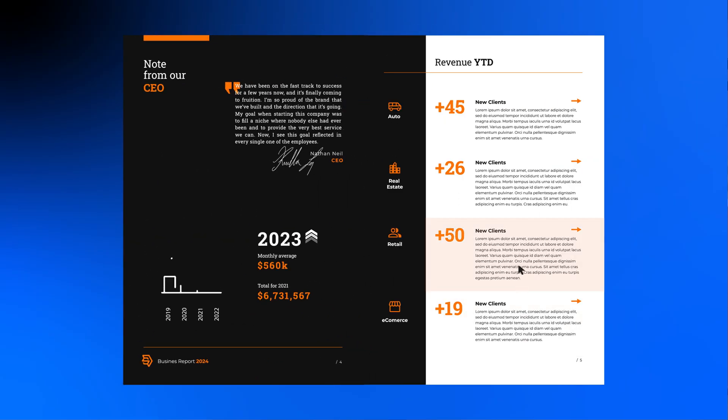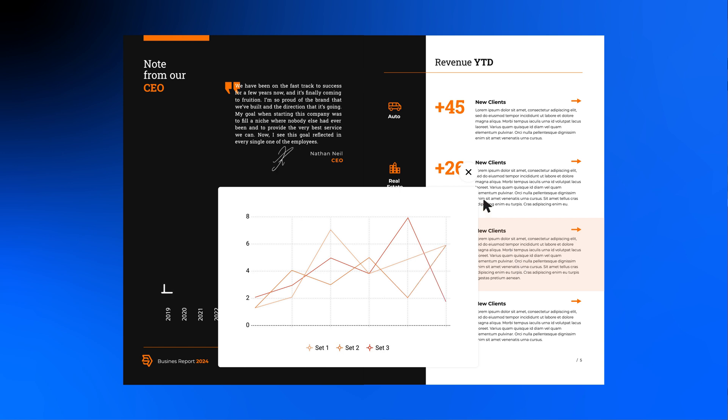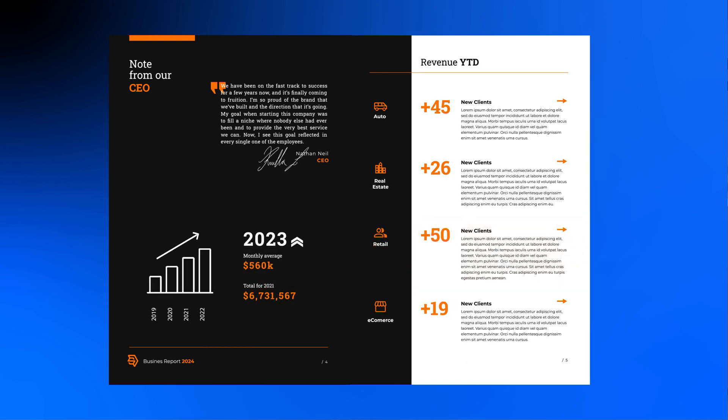Well, for starters, you could turn it into a digital flipbook. Digital flipbooks are interactive, can be shared easily, and offer multiple security options, as you will see.